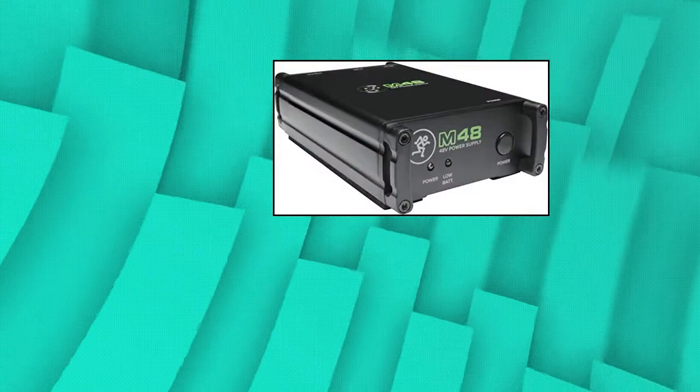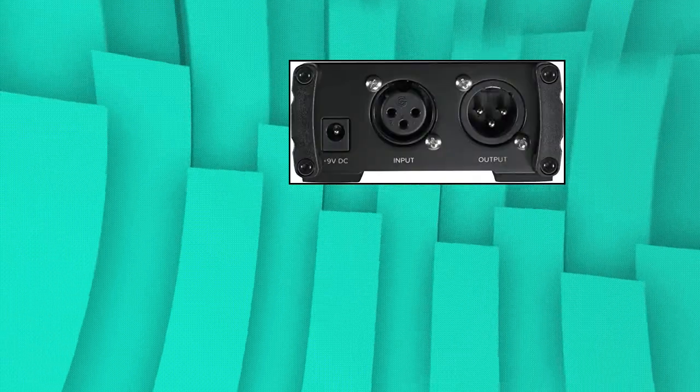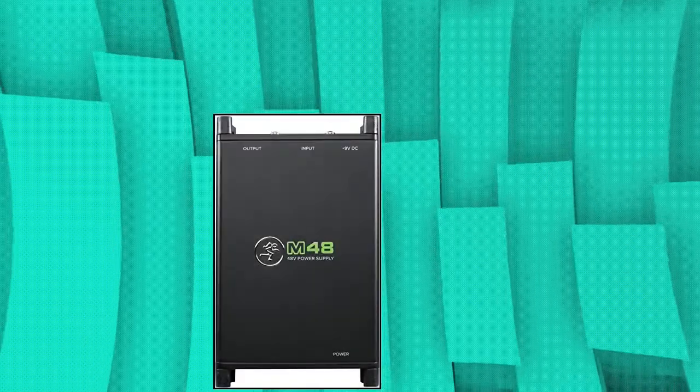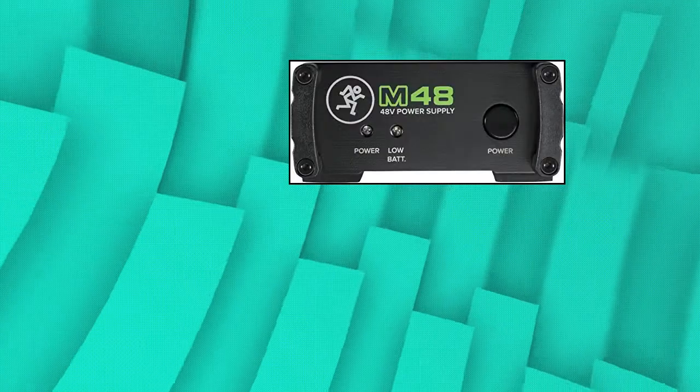Mackie M48, 48 volts phantom power supply. XLR input and output, transparent noise-free operation, powered by the included AC adapter or 9 volts battery. Low battery indication and built like a tank construction.